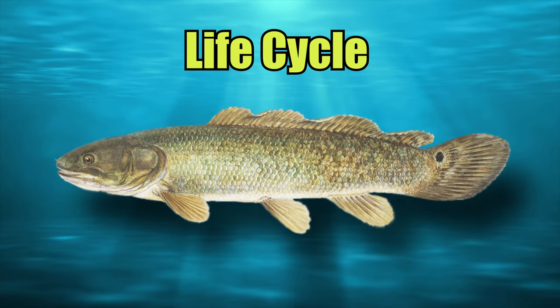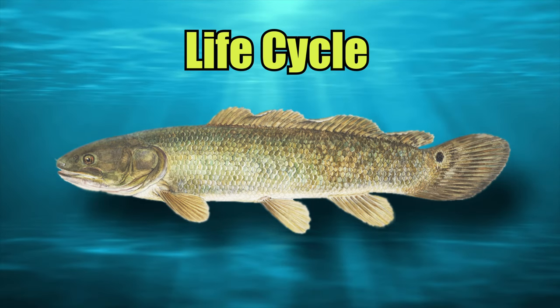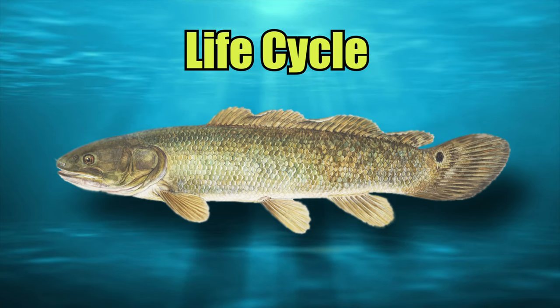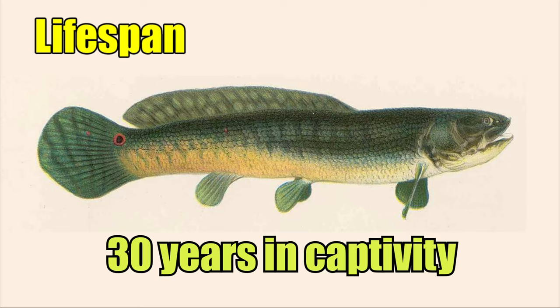Bowfin mature between the ages of 3 to 5 years old and can then begin to spawn, which they do between the months of April and June. They can live up to 12 years in the wild and up to 30 years in captivity.